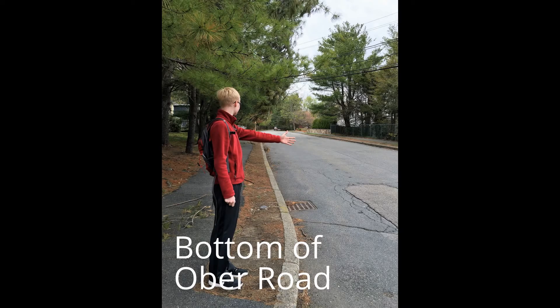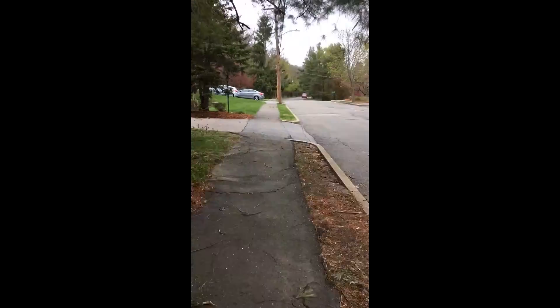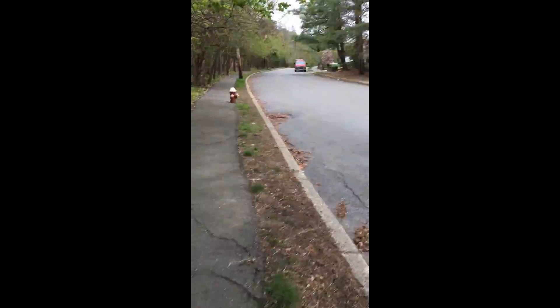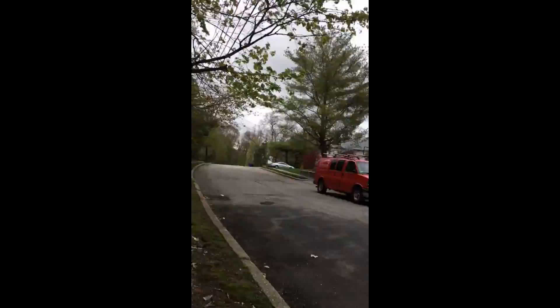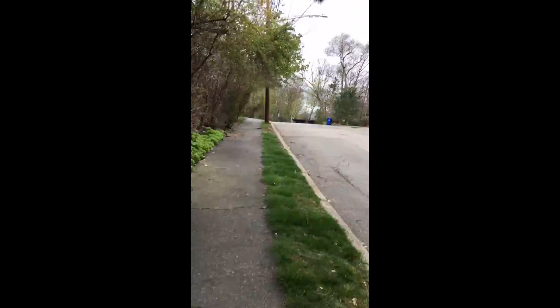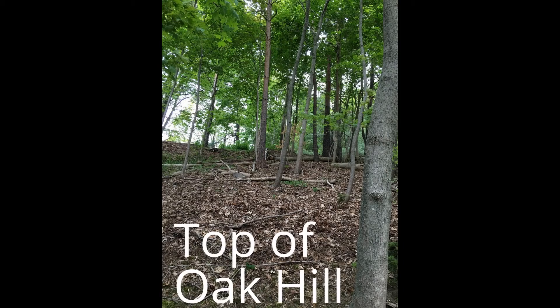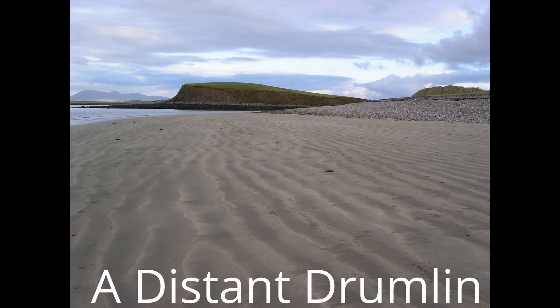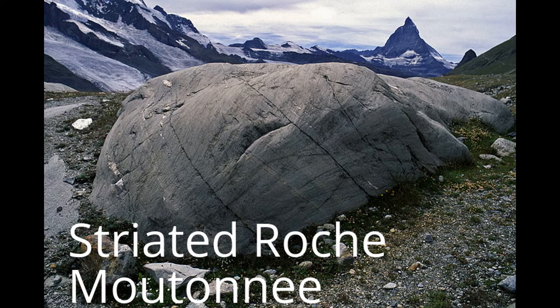The next stop on our journey was Ober Road on Oak Hill. When we arrived, it became apparent that this hill had one gradually sloping side and on the opposite side, a steeper slope. Because of this particular appearance, it became apparent that this feature must be one of two things: a drumlin or a Roche Moutonnée. To deduce which one it was, we had to take a closer look. At the top of the hill, we found an outcrop which had sandy till. While Roche Moutonnées form from bedrock, the drumlin is composed largely of sandy material, which is consistent with what we observed. Furthermore, if the feature was a Roche Moutonnée, striations in the rock would likely be visible, but we could not find any.